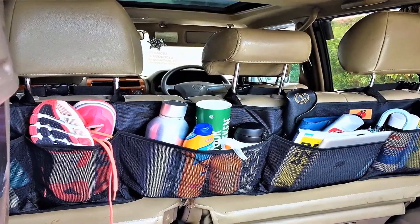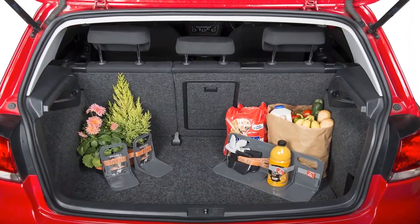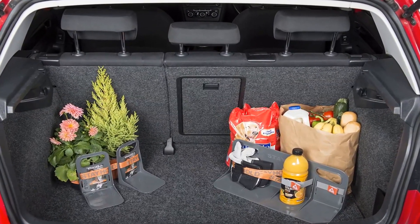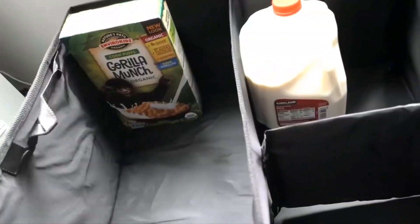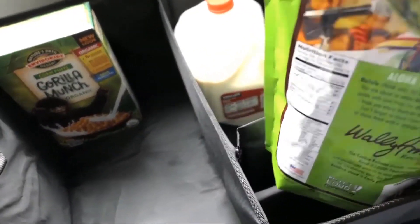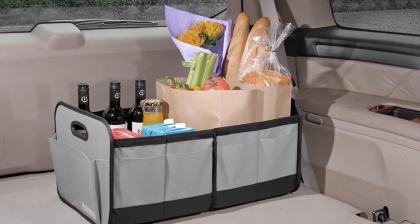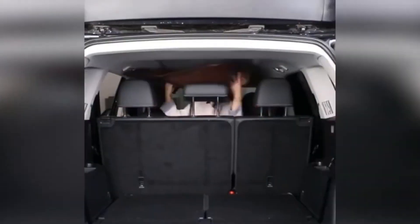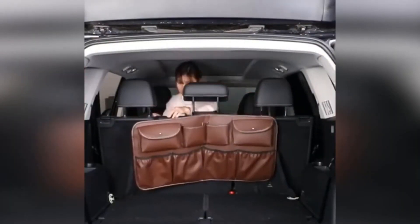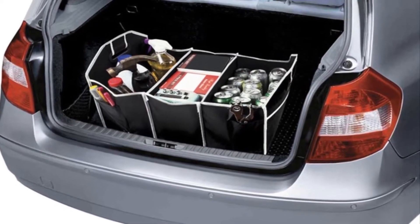The Velcro keeps the Stay Hold Trunk Organizer in place, but also lets you easily move and reposition it — unlike fabric trunk crates that only hold a limited number of items of very specific sizes. The Stay Hold, on the other hand, can hold items of pretty much any size. Optional elastic click straps let you store smaller items like cleaning supplies without worrying about them shifting around. You can also use them to secure things like groceries and other awkward items like plant pots or camping equipment.